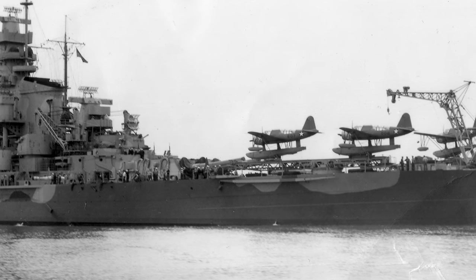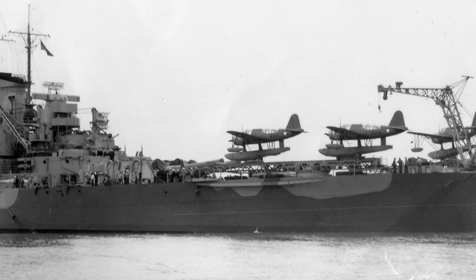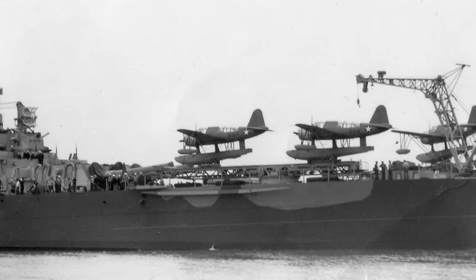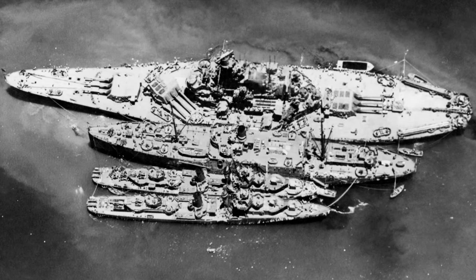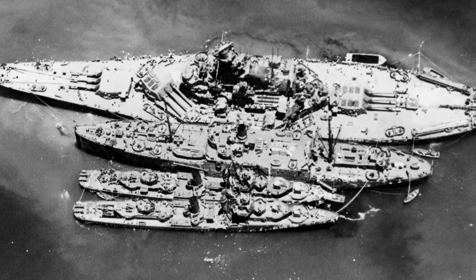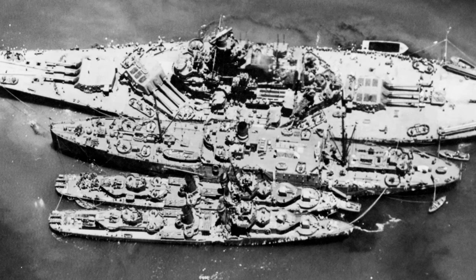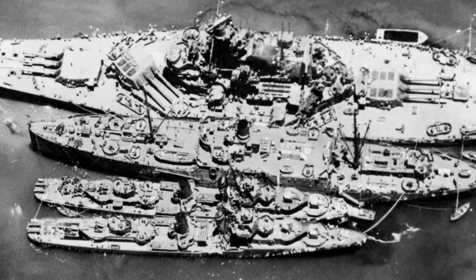The Mariana and Palau Islands campaign in 1944 marked another significant phase of South Dakota's service. The campaign included the largest carrier battle of the war, the Battle of the Philippine Sea, often referred to as the Great Mariana's Turkey Shoot, due to the massive losses suffered by Japanese naval aviation. South Dakota was part of Task Force 58, which repelled multiple waves of Japanese aircraft. During one attack, a Japanese dive bomber scored a direct hit on South Dakota's deck, causing casualties and damage, but her anti-aircraft guns continued to fire effectively and the crew's resilience allowed the ship to remain in action. The American victory in this battle effectively ended the Japanese Navy's ability to conduct large-scale carrier operations.